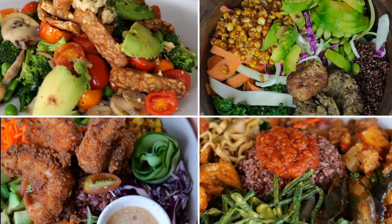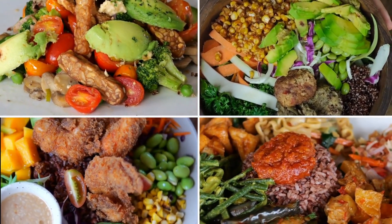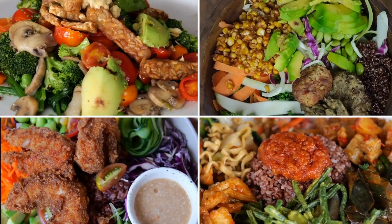Step 1: Start eating fermented foods. Fermented foods are a great way to introduce good bacteria into your gut, and they also help with digestion.